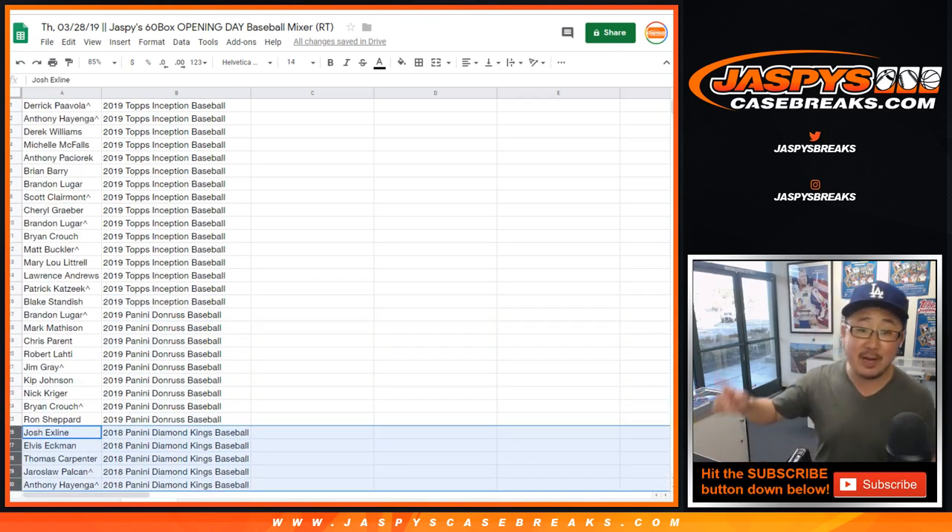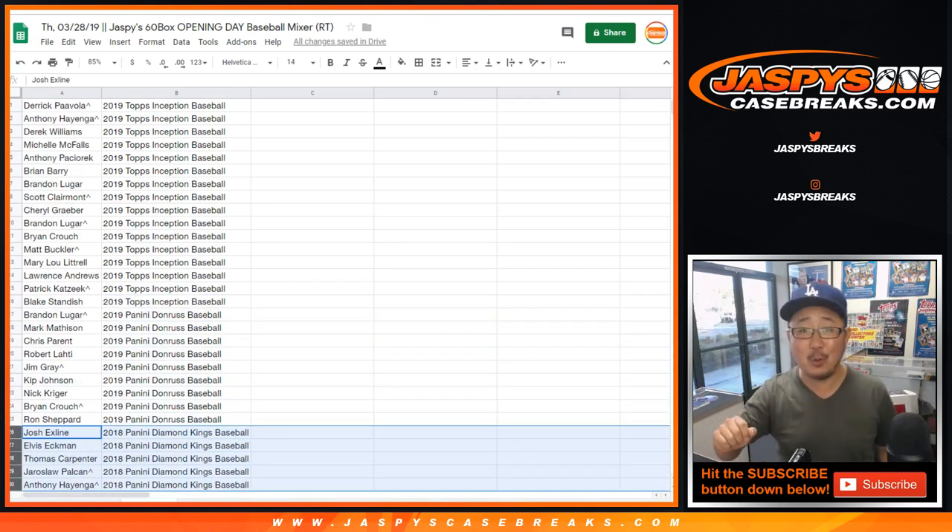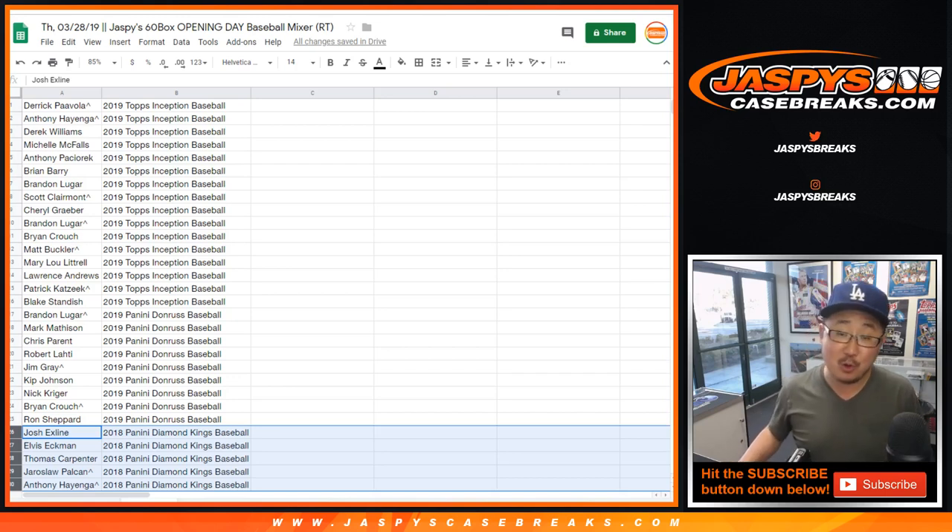Thanks everybody. That was the randomizer for the 60 box opening day baseball mixer. Really appreciate everybody getting in. More baseball in the store — all sorts of fun summer things we can do together. JazpeysCaseBreaks.com — we'll see you next time. Bye-bye.